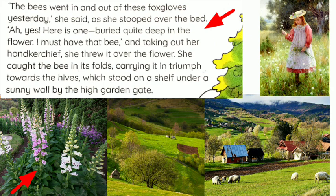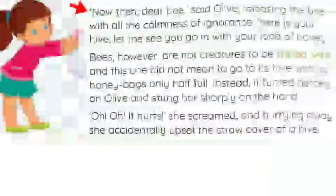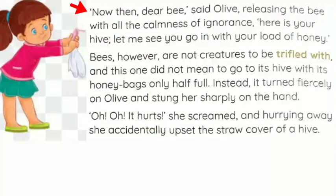She carried that bee towards the hive — to keep or put that bee inside the hive. Children, suppose what happened after that? 'Now then, dear bee,' said Olive, releasing the bee with all the calmness of ignorance. 'Here is your hive. Let me see you go in with your load of honey.' She released the bee inside the hive, wanting to see how the bee would enter with the load of honey it had collected from the flowers. Bees, however, are not creatures to be trifled with, and this one did not mean to go to its hive with its honey bags only half full.